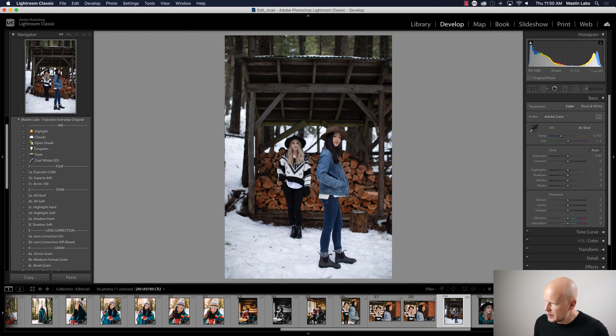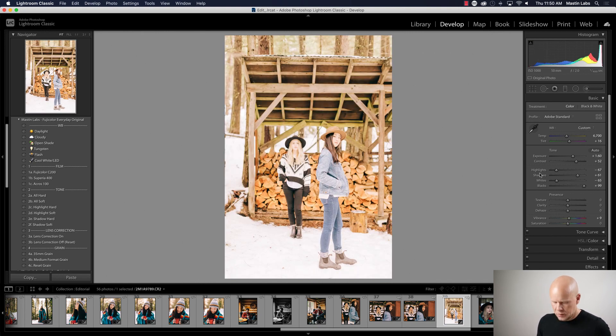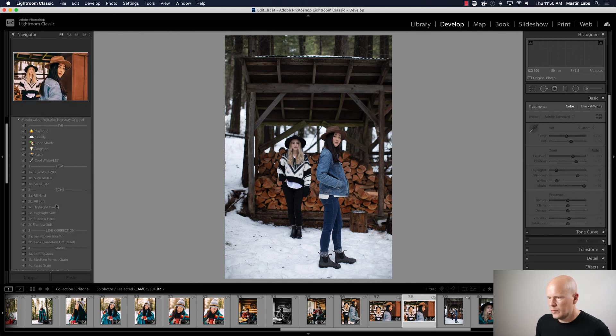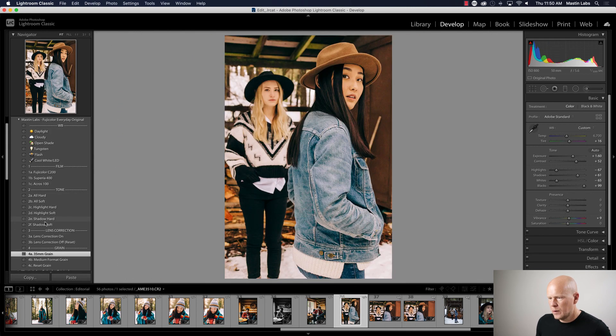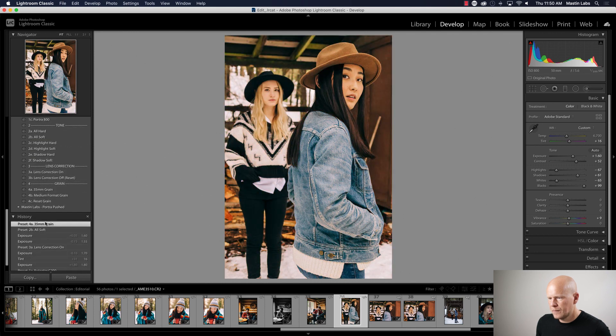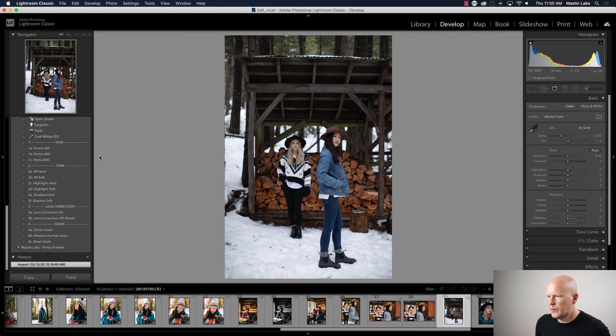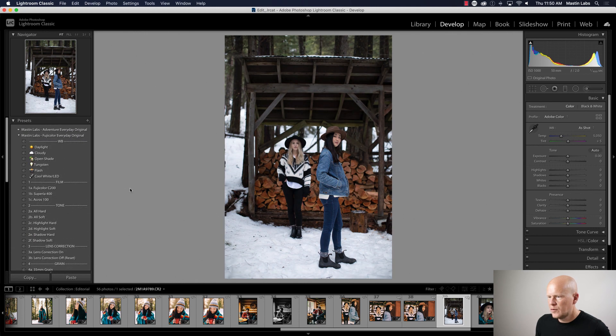Here's another one. I'll go back and then back again because I don't want to keep grabbing the healing brush accidentally. Way different exposure — this is a good opportunity to switch over. What are we using? C200. Let's do the other one — C200. Actually, let's go with Superior 400.